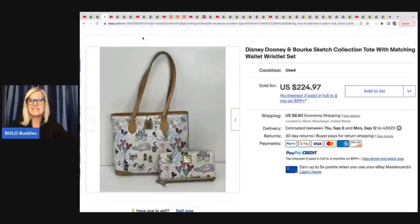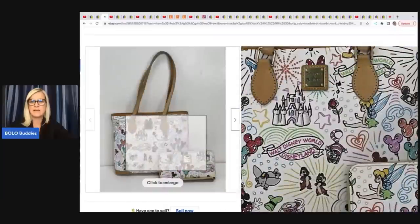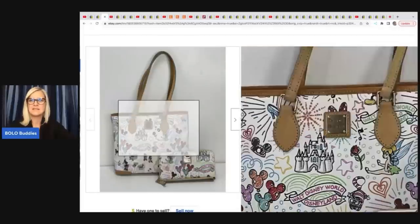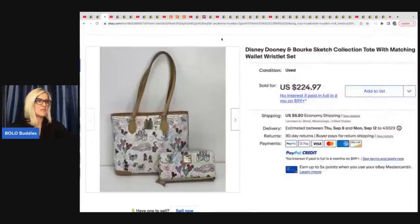This one is a Disney Dooney and Burke — Walt Disneyland or Disney World. How cute is that? It's got the matching tote and the wristlet. She got this on Facebook Marketplace for $80 and flipped it for $200 on eBay.